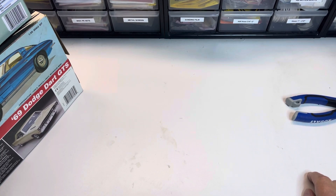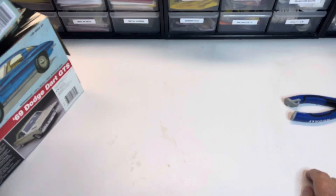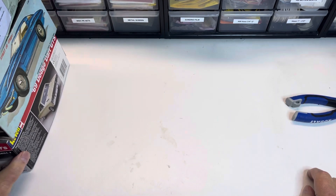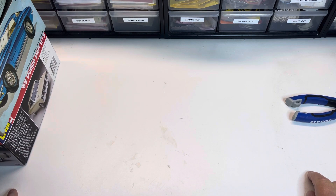Hello, all you styrene users and abusers. This is George coming to you from Kitchen Table Scale Models basement. I've been kind of out of the loop lately — work has interfered with life, plus I've been away the last two weekends pursuing one of my other hobbies, which is showing dogs. But I won't go down that rabbit trail right now.